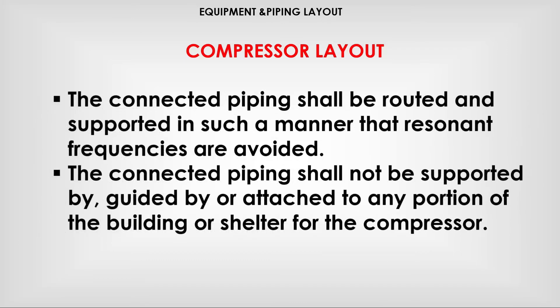The connected piping shall be routed and supported in such a manner that resonant frequencies are avoided. The connected piping shall not be supported by, guided by, or attached to any portion of the building or shelter for the compressor.